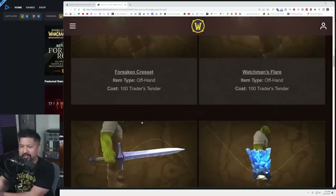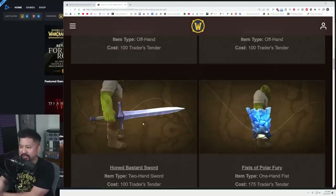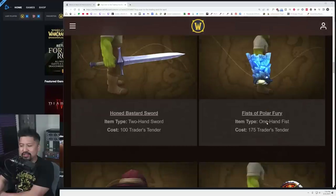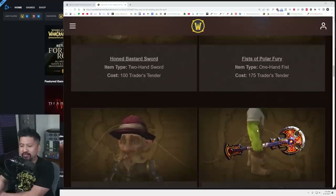And then we have these honking fists — these are huge. This is what we get for seeing it on an orc; it'll probably look just as ridiculous on anyone else. Unfortunately we don't have full models to look at, but it is definitely honking big. That one's going for 175.